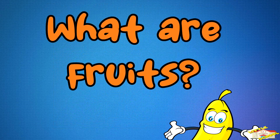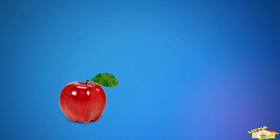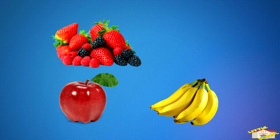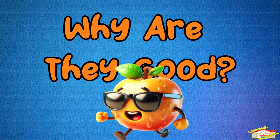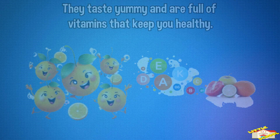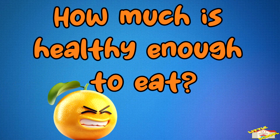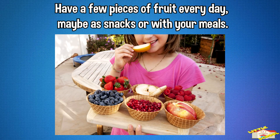What are fruits? These are foods like apples, bananas, berries, and oranges. Why are they good? They are delicious and are full of vitamins that keep you healthy. How much is healthy enough to eat? Have a few pieces of fruit every day, maybe as snacks or with your meals.